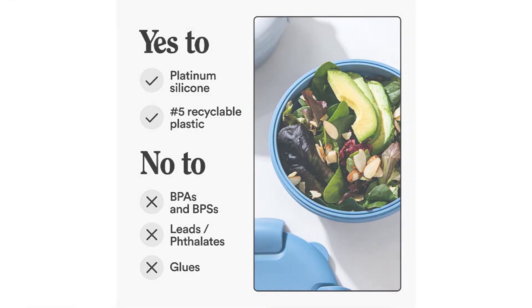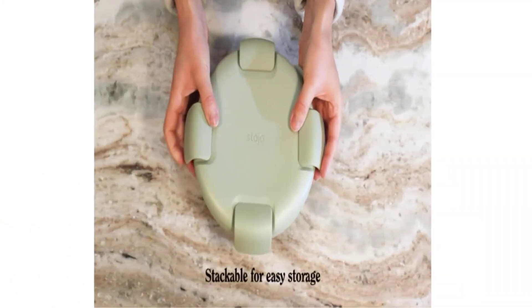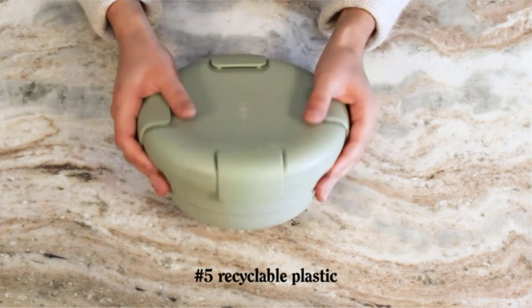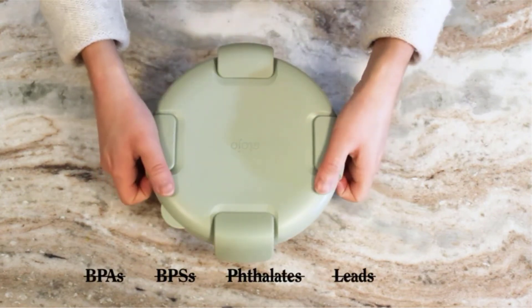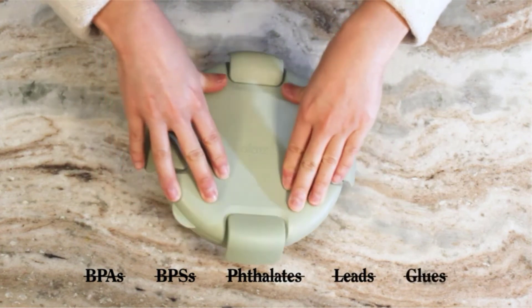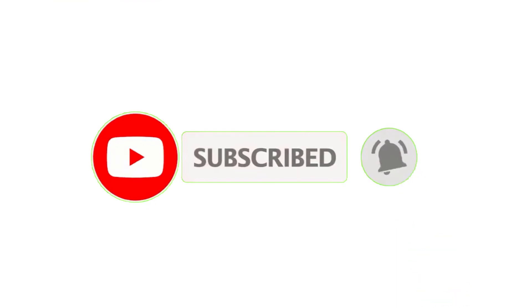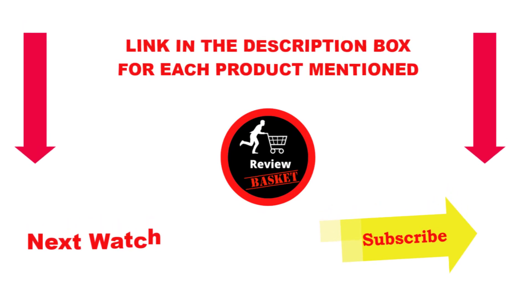This aquamarine blue container stores nested and flat to save space, then pops open to upgrade your meal prep, leftovers, and work lunches. In 2012, three Brooklyn dads had a caffeine-fueled idea: a collapsible leak-proof coffee cup that makes it easy for people to say no to disposable culture. Today, Stoho makes a host of ultra-portable accessories. Subscribe to my channel for more information, and check the description for pricing details.